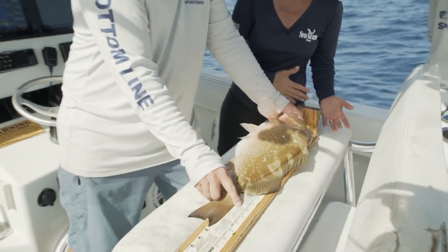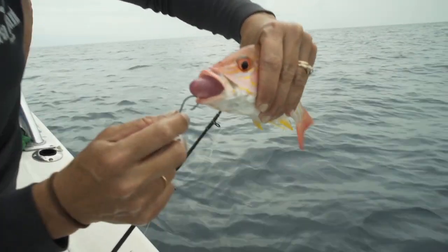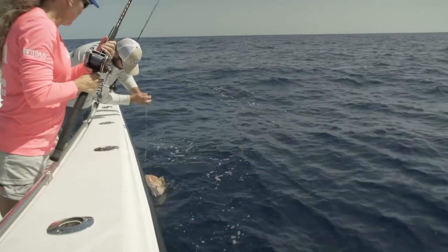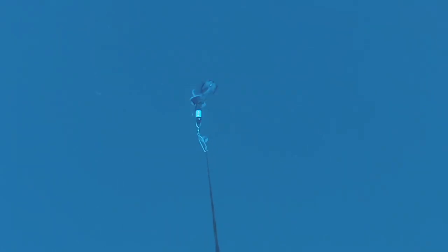A lot of research has been done at both state and academic agencies demonstrating the effectiveness of both venting and weighted descent in increasing the survival of released fish. Multiple studies have demonstrated that a fish's swim bladder can heal after a venting event, and the fish is able to survive and be recaptured multiple times. There are some species of grouper that have been caught over and over again having gone through both the venting and descending process, giving us verified survival data.